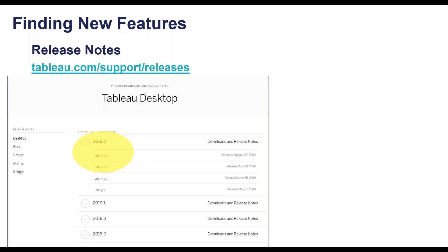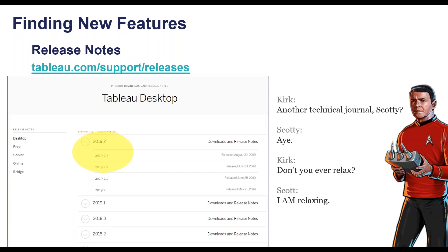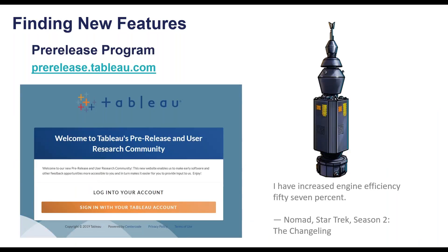You might think reading release notes is kind of boring, but try to be like Scotty. You may also wonder how to keep up with features that are going to come out — the pre-release program is a great option. If you're a Tableau customer, this is open to you. Once you sign up, you'll receive invitations to preview upcoming releases of Tableau — beta versions, and potentially even alpha releases. This is a great way to discover features developers are currently working on and to provide feedback before the product is released.